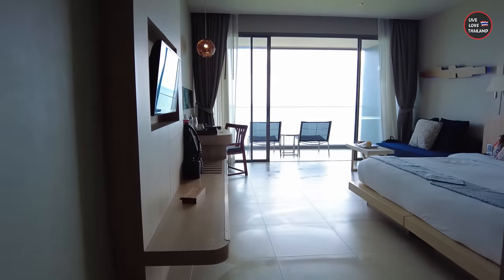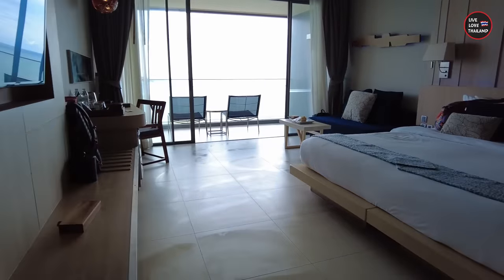Let me give you a quick idea about our room, because later we are going to a fish market not far from here for lunch.